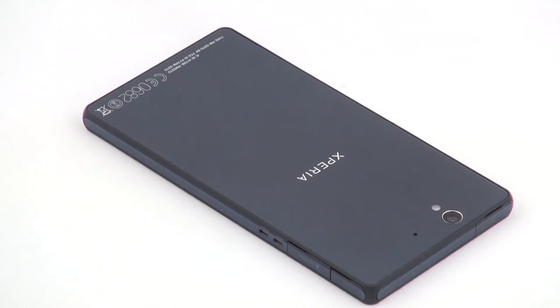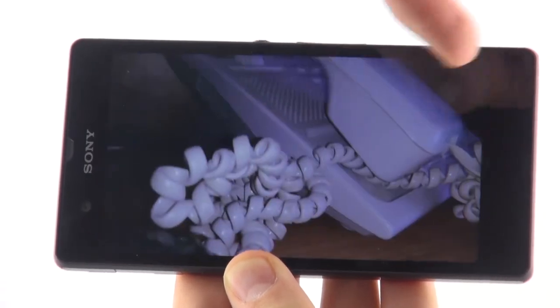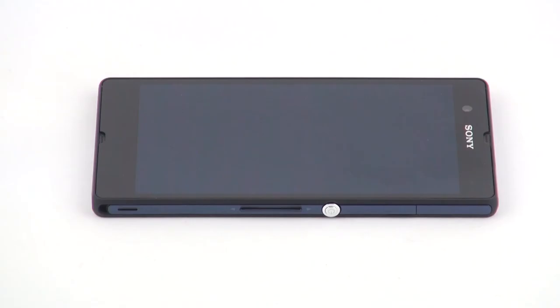One standout feature concerns video recording — this is the first smartphone in the world which records HDR video. The 2.2 megapixel front camera doesn't fall far behind the impressive characteristics of the rear one.